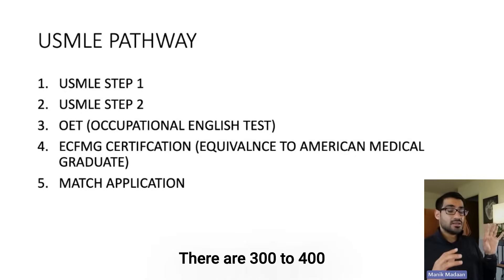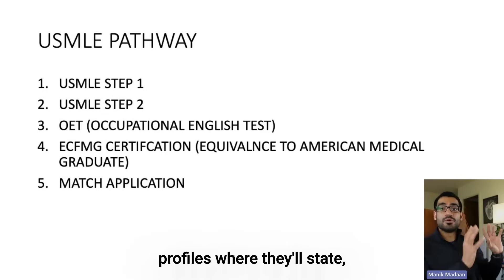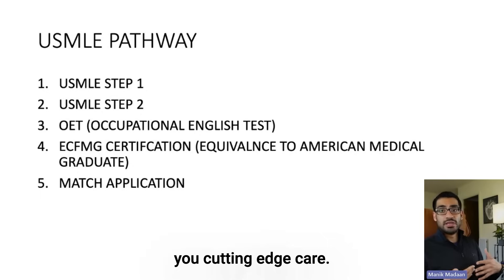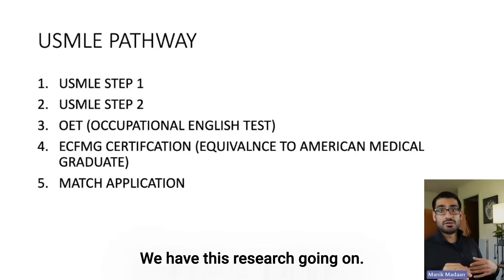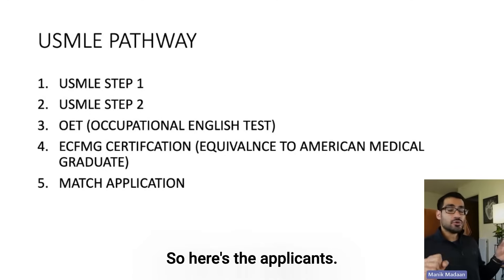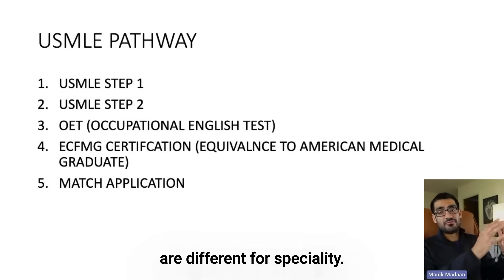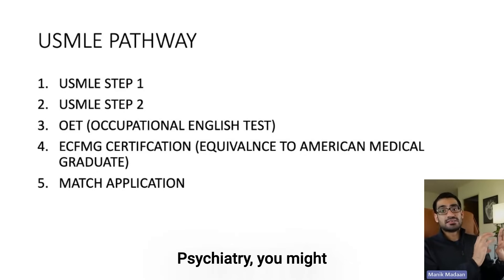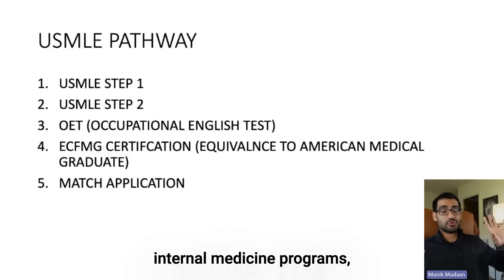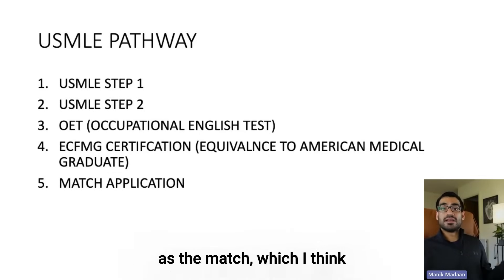So you're making this dating profile, and then the residency program — let's say you're applying to internal medicine — there are 300 to 400 residency programs in the US. They make their own dating profiles where they state: here's what we have to offer, like a three-year residency with cutting-edge care, research, facilities, and call schedule. So here are the applicants with dating profiles, and here are the programs. Internal medicine might have 300 programs, psychiatry might have 200 programs.